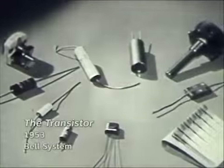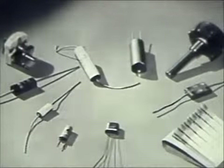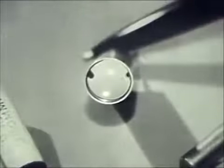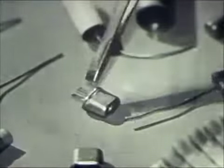This picture is about the transistor. There are three transistors here in this collection of small electronic parts: the original point contact type, the junction type, and the photo transistor. And here is a more complex type of transistor. This is called the junction tetrode.